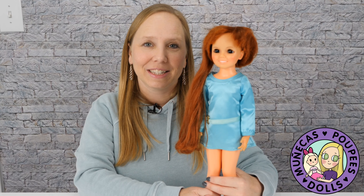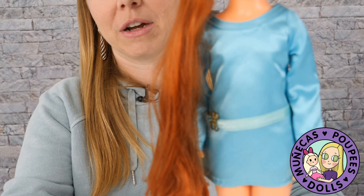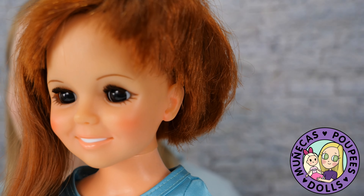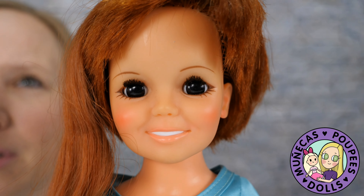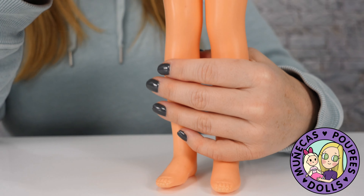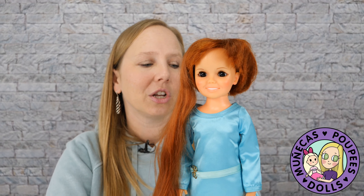My number eight favorite flea market find was actually found at a thrift store for $3. This is an original Chrissy doll with her original blue dress, and her hair is in perfect condition. She was very clean when I found her, and I was really excited because at the time, she was a big focus of my collecting. Ten to fifteen years ago, my big focus was vintage vinyl and American Girls, and this was one of my favorite dolls to collect.